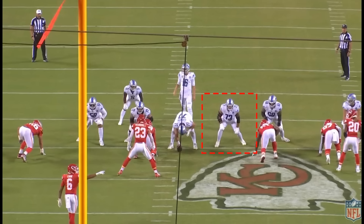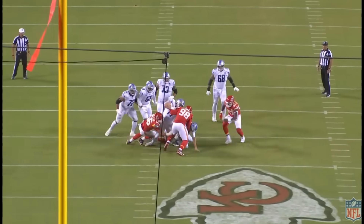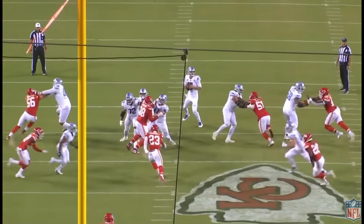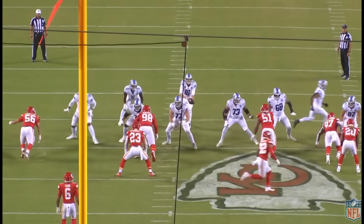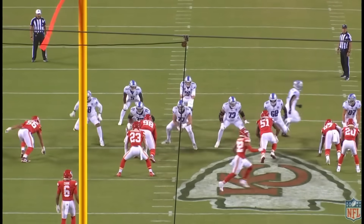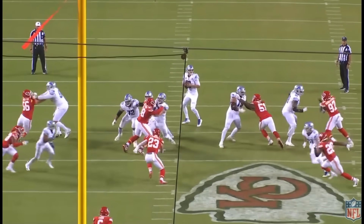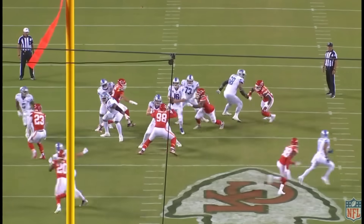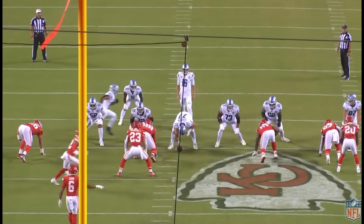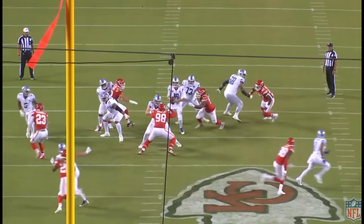Jared Goff was technically sacked one time in yesterday's game, and here's the sack. Number 51 does a great job against the left guard and basically pushes him right back into the quarterback. Goff tries to step up and minimize the yards lost, but he ultimately gets sacked. This is a losing rep by Jonah Jackson — number 51 gets both hands right to the inside, which you can clearly see, and pushes him back. You can't have that as an NFL guard; you've got to be able to anchor down. He's not able to in this instance and gets pushed back into the quarterback. Not a big deal, but on this channel we look at both positive and negative reps.